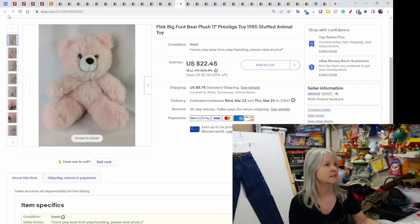This was a vintage plush by Prestige Toy from 1985 — just a cute fluffy pink bear with kind of big feet. It sold for $22.45.